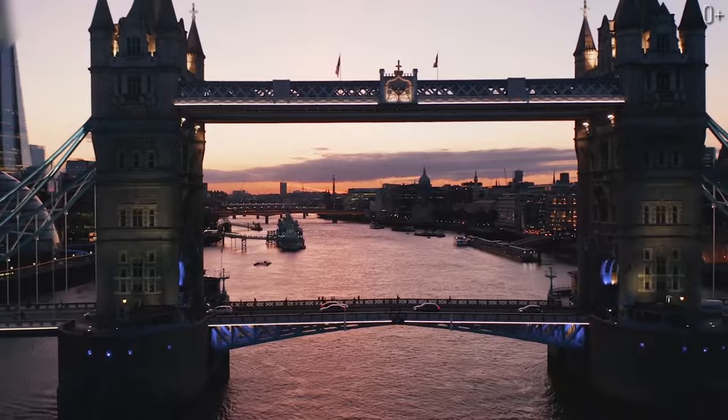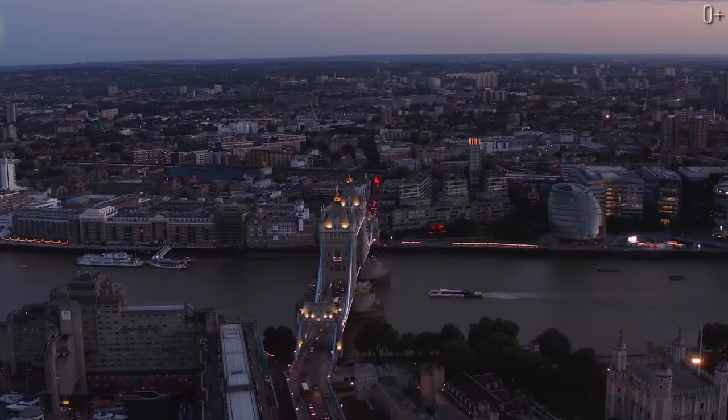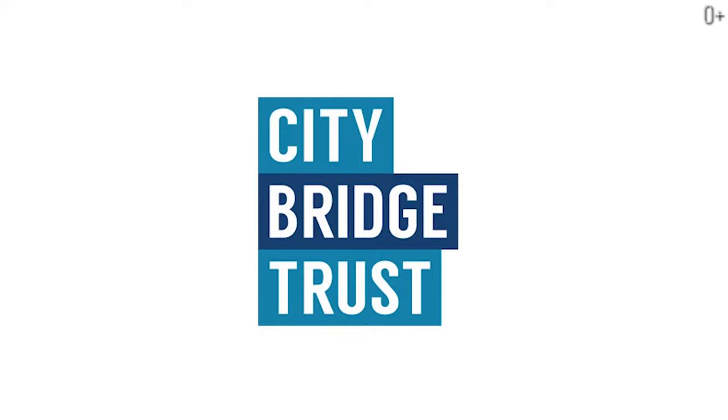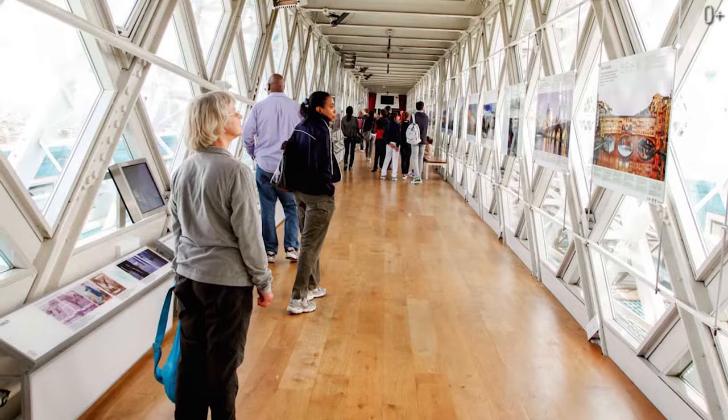Tower Bridge is currently one of the five bridges of the British capital taken over by City Bridge Trust, a charity organization. Tower Bridge's towers house galleries on the top of them, which became a museum in 1982 — the Tower Bridge Exhibition.